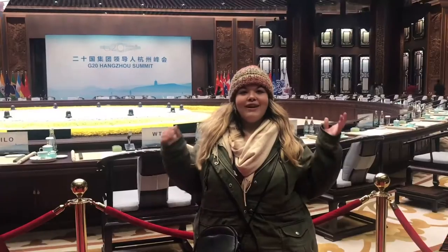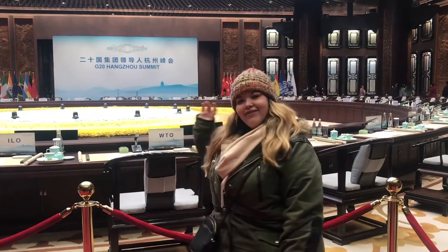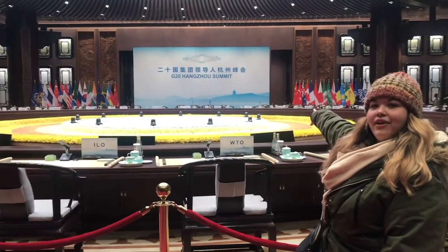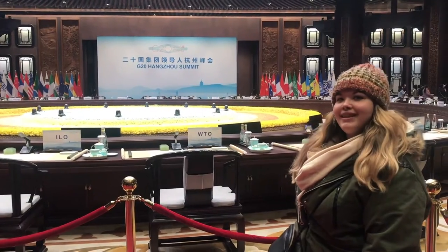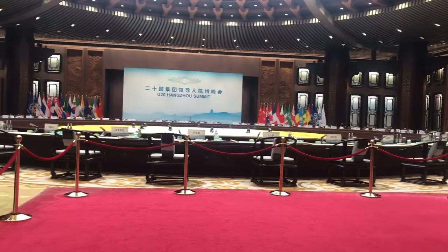So we are at the historic G20 2016 meeting room. We have the round table here with all the representatives. China's seat is over there, and these are invited guests. This is the room. The blue color porcelain is where the pieces were made in Jingdezhen.